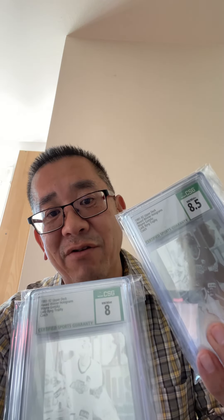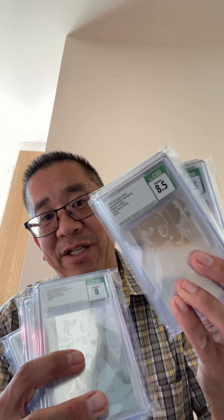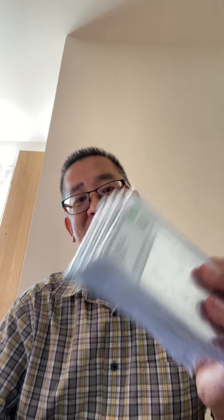I also submitted these hologram cards, and they were 50-50 — 8s and 8.5s, no 9s, which is sort of odd. I mean, they're sticker backs, but they weren't handled. There weren't any fingerprints — they went straight from the packs into penny sleeves and stored for the last 30 years. So I was actually really surprised I got no 9s there and a lot of 8s.